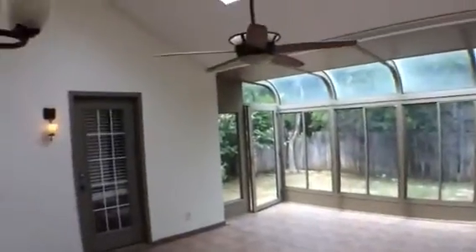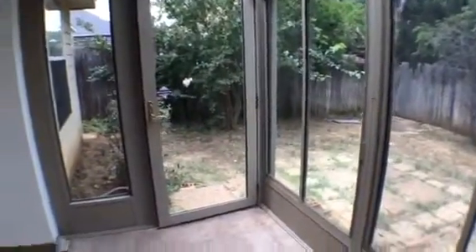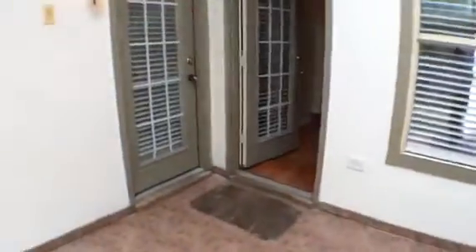We're doing some fence repair and some other yard clean-up back there, so at the time of this filming none of that was done yet. But this is the sunroom area — it's a very nice space. The backyard, there's nothing real special about the backyard, so if you are not a yard lover, this is perfect for you.